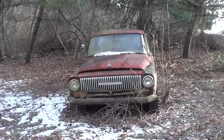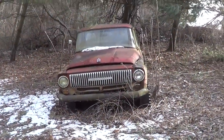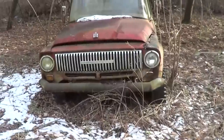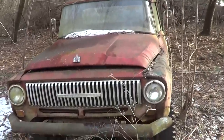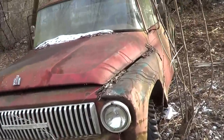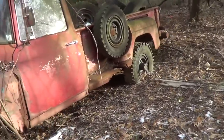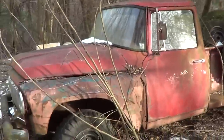What we got here is a corn binder, an old International pickup. I think it's a 67 maybe, 68 — not really sure on the year. A buddy of mine is Chuck. Years ago I remember when he used to drive it all the time, haul firewood with it.